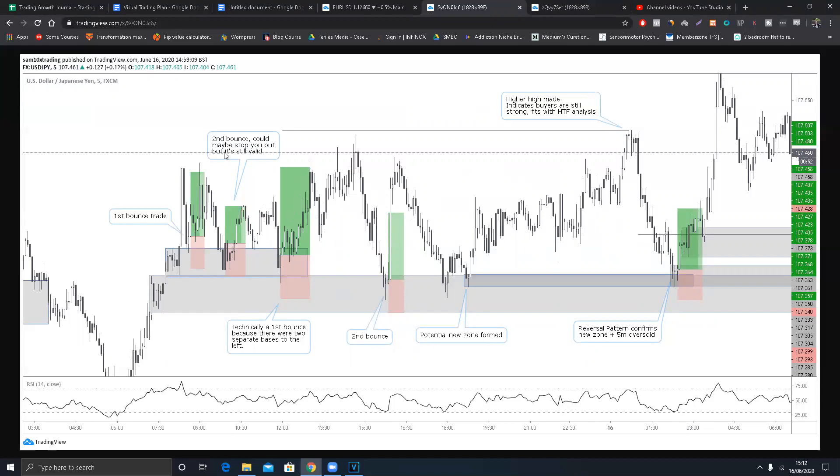This second bounce was actually lucky - it was just a 1.1 risk reward, which was the minimum I was looking for on a second bounce trade. I noted it could maybe stop you out: if you look at the price action, after the bullish candle entry it came down to about 1.5 pips from the stop, so spread could have been an issue, but it's still valid. Coming down here this looks at first sight like maybe a fourth bounce - one, two, three, four - but I entered because price came down and touched a second demand zone for the first time.